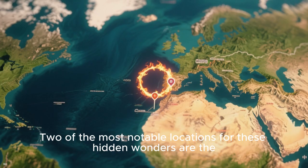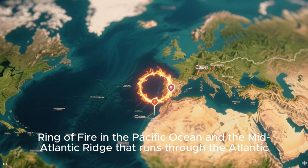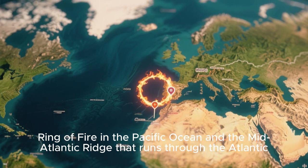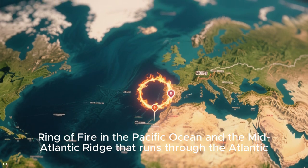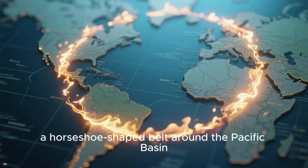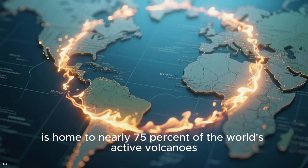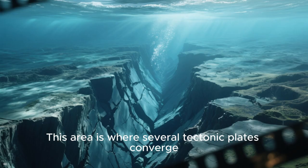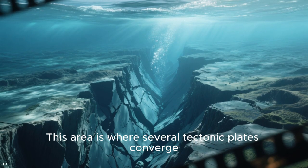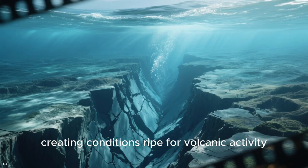Two of the most notable locations for these hidden wonders are the Ring of Fire in the Pacific Ocean and the Mid-Atlantic Ridge that runs through the Atlantic. The Ring of Fire, a horseshoe-shaped belt around the Pacific Basin, is home to nearly 75% of the world's active volcanoes. This area is where several tectonic plates converge, creating conditions ripe for volcanic activity.